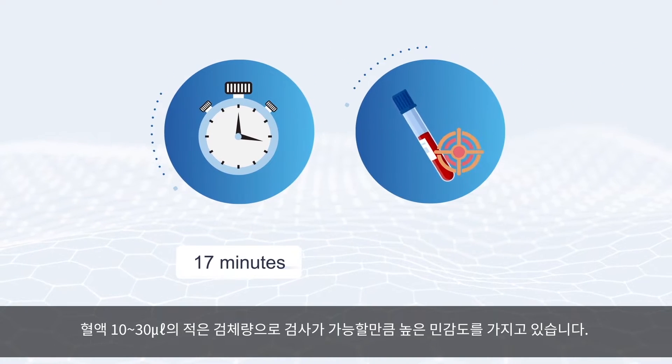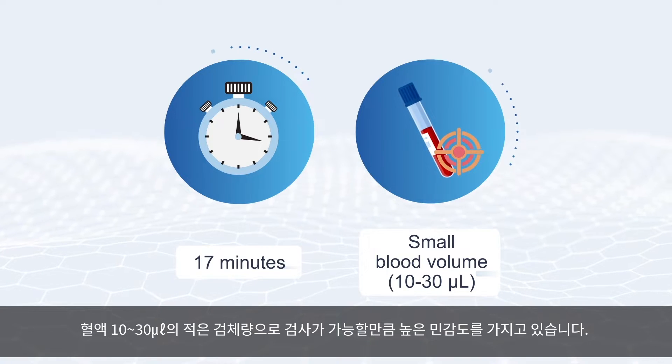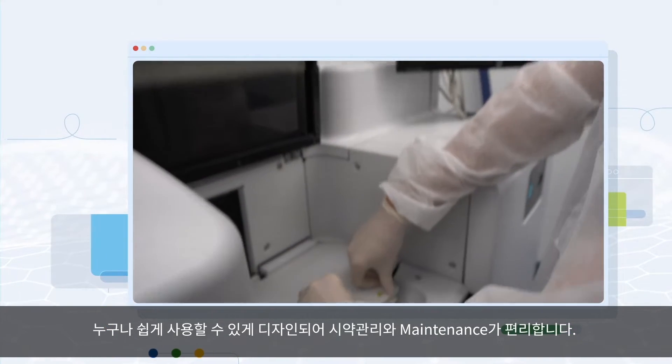With high sensitivity, the test needs a small blood sample volume of 10 to 30 microliters. The design is such that reagent management and maintenance are convenient, making it easy to use.